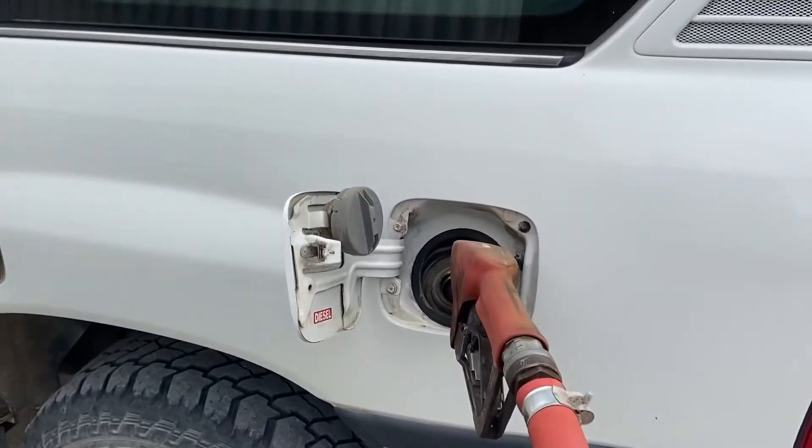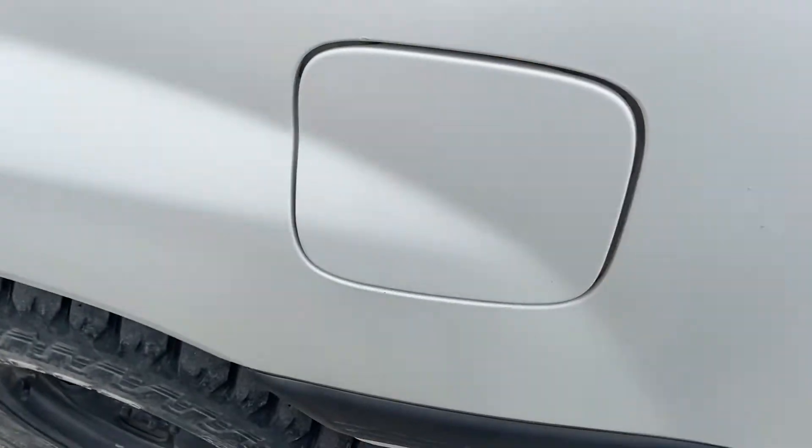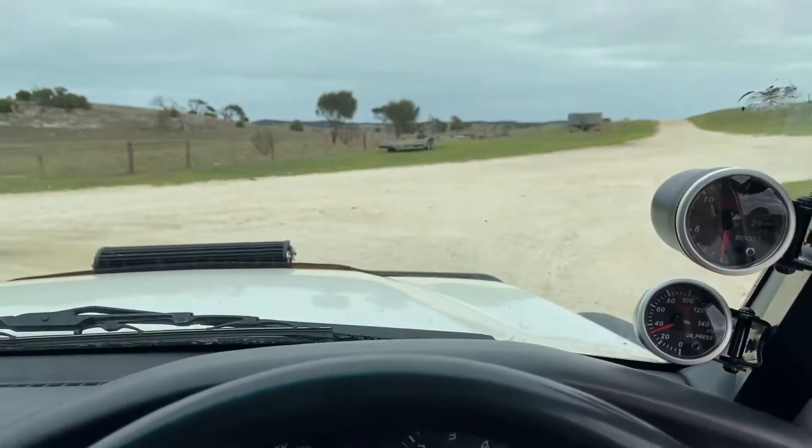Now, to get a fair fuel economy test, I'm going to fill this up and reset the trip meter to zero before I go anywhere. That way we'll be able to work out exactly how many litres per hundred it's using.